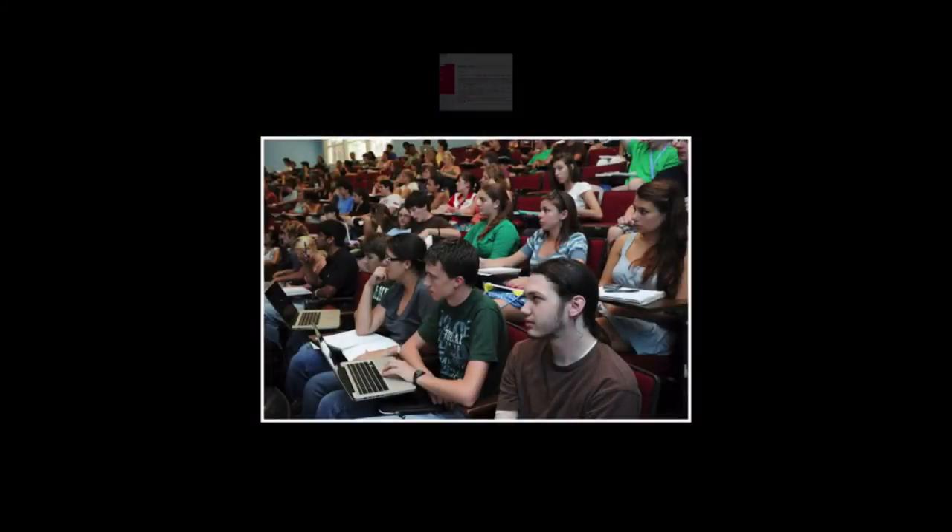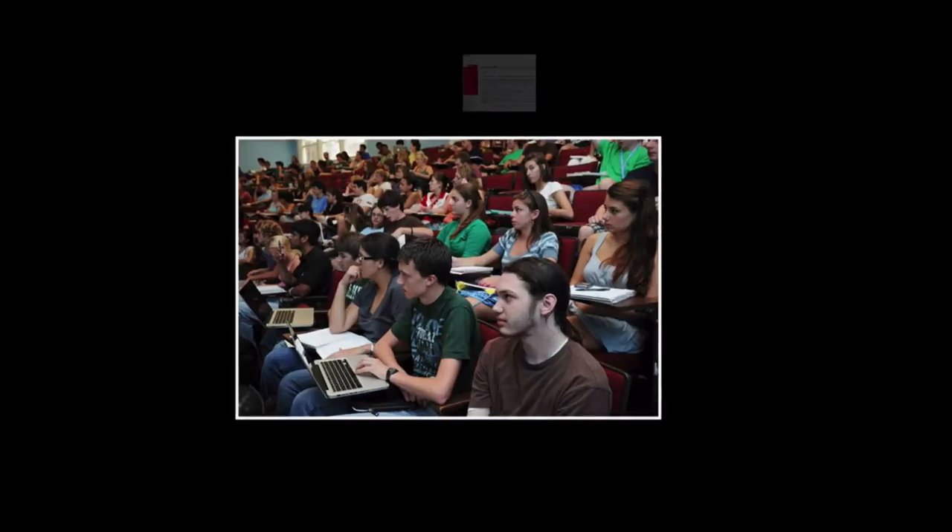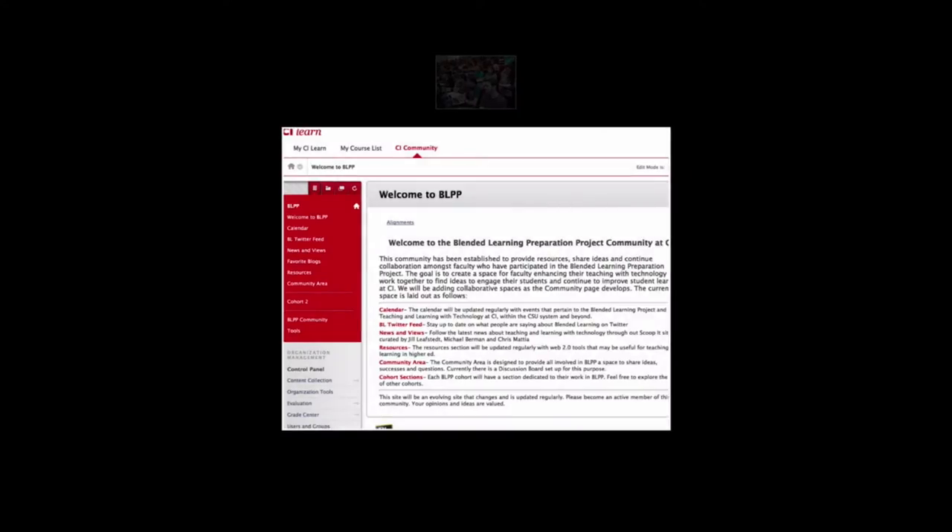First, we must reflect and discover what is the most effective use of our face-to-face time with our students, and what's the most effective use of our online time with our students.